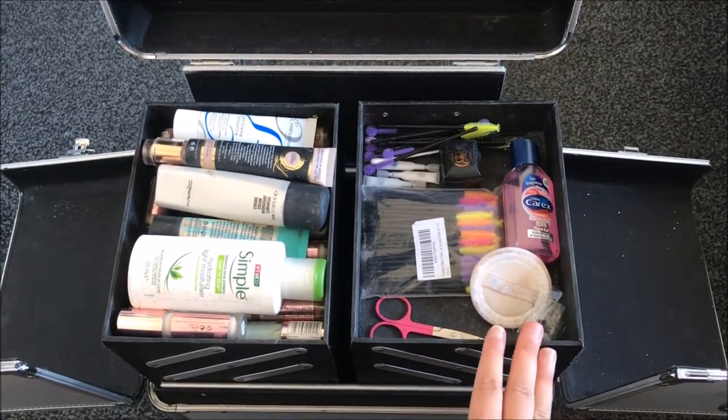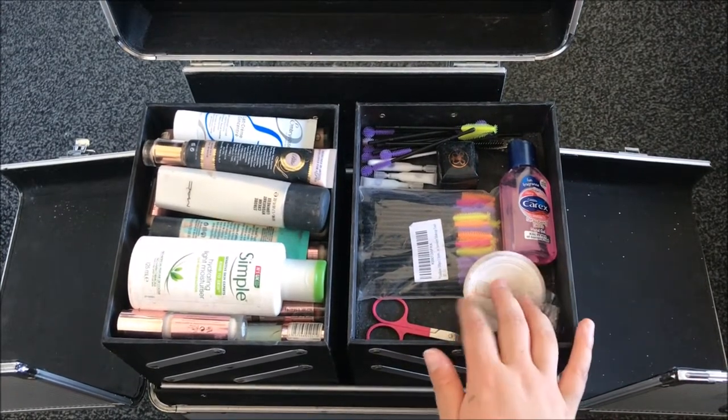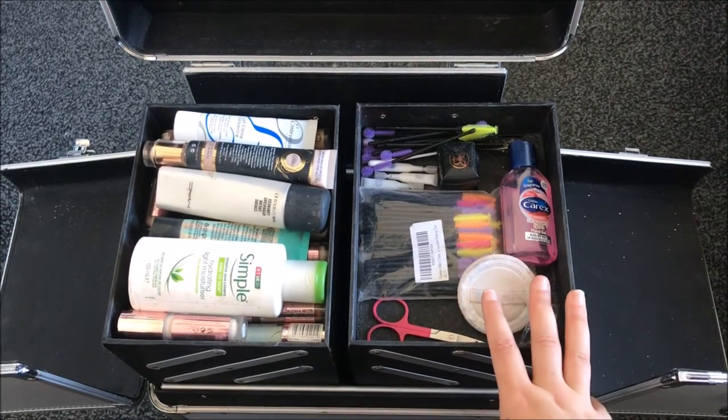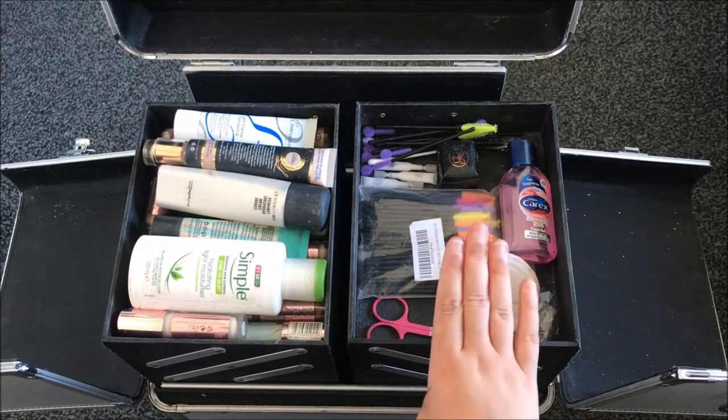So first of all in this little compartment we basically just have essentials. I have some scissors, some eyelash glue, some hand sanitizer, a sharpener, a little powder puff and some mascara wands.